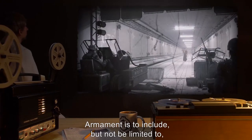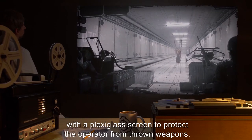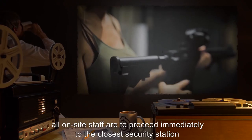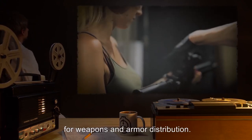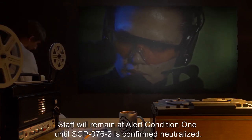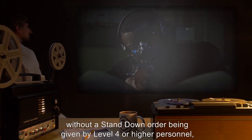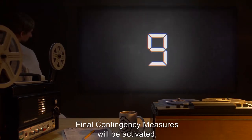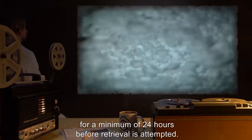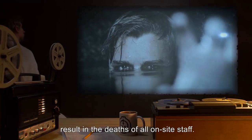Armament is to include at least one CIWS system on a pintle mount with a clear line of sight down the corridor, with a plexiglass screen to protect the operator from thrown weapons. In the event of a full breach, all on-site staff are to proceed immediately to the closest security station for weapons and armor distribution, and remain at alert condition one until SCP-076-2 is confirmed and neutralized. Should 90 minutes pass after declaration of full breach without a stand-down order from Level 4 or higher personnel, final contingency measures will be activated, flooding the entire facility in seawater and sealing off the access shaft for a minimum of 24 hours. This will, by necessity, result in the deaths of all on-site staff.